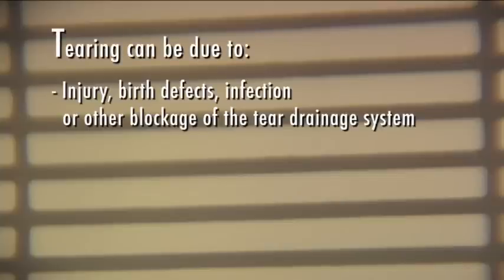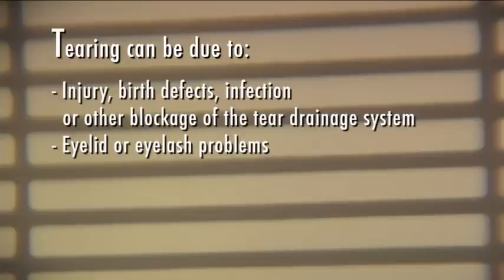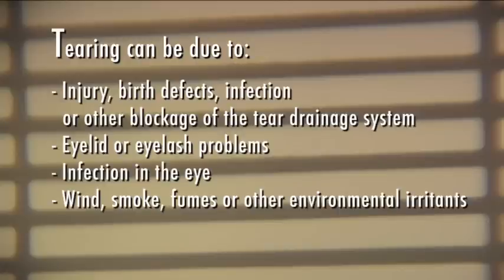Excessive tearing is a problem for some people and is due to several reasons. For example, tearing can be due to injury, birth defects, infection, or other blockage of the tear drainage system, eyelid or eyelash problems, infection in the eye, wind, smoke, fumes, or other environmental irritants.